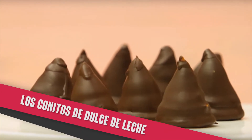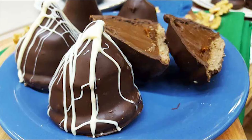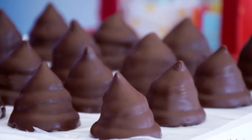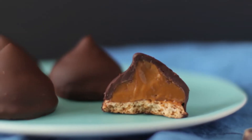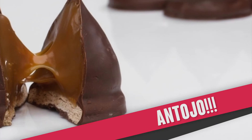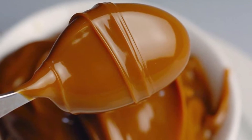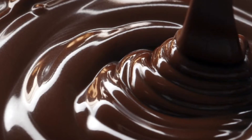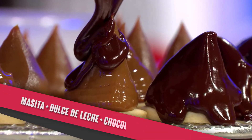Los conitos de dulce de leche son clásicos argentinos irresistibles para los más golosos. Si bien llevan varios años en el mercado, cada otoño se ponen de moda en los kioscos y se convierten en la opción ideal para superar un antojo. Una masita de base, dulce de leche con mucho cuerpo y una contundente cobertura de chocolate es la fusión perfecta para alegrar el día.